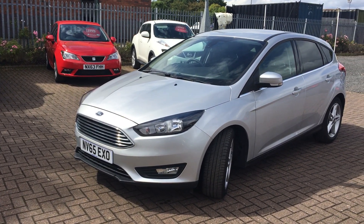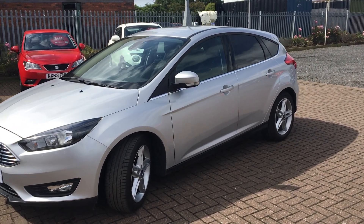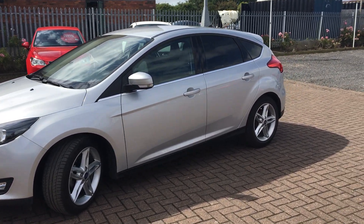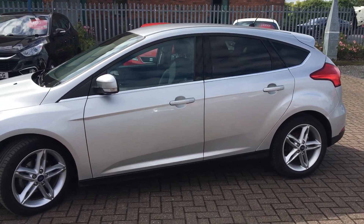Welcome to Jennings Ford Stockton. Today we've got for you the Ford Focus in magnetic silver, five door ZTEC edition. It comes with a 1 litre petrol engine and five-speed manual transmission.